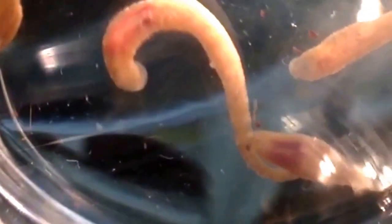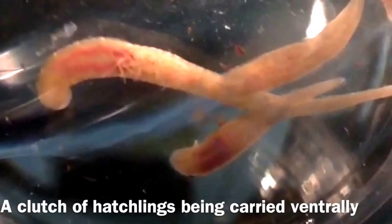I'll take a couple of other zoom views here to see if we can catch an animal in a better position. There — he's looping, and you can see the clutch of juveniles there on its ventral surface.